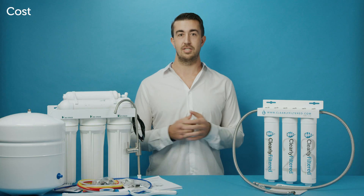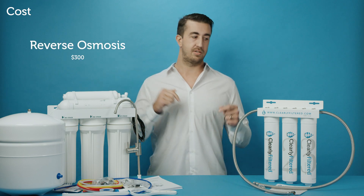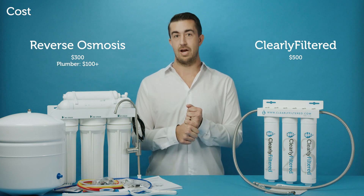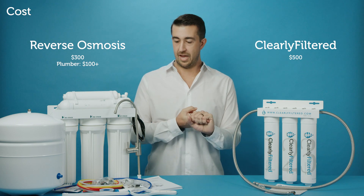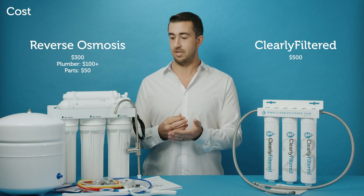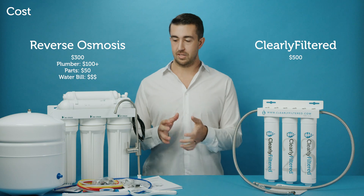Fourth would be cost. These two systems are pretty similar in cost — you're talking about $300 for the Clearly Filtered and about $500 for the reverse osmosis. But when you factor in the cost of installation, hiring a plumber at probably about $100 or a little bit more, and the potential for needing more parts because realistically it doesn't always fit with every single faucet — the costs add up.